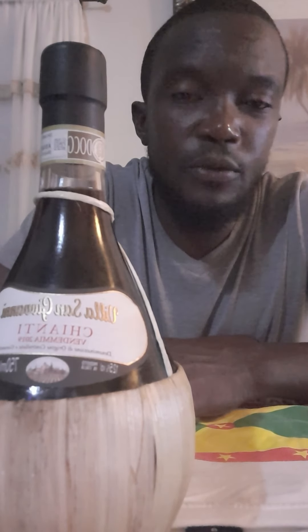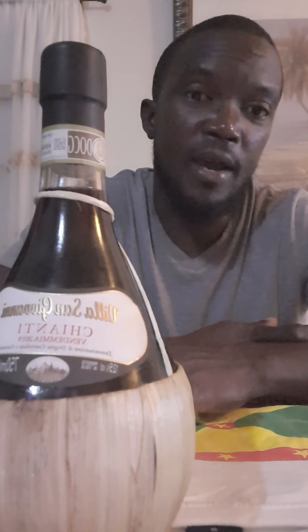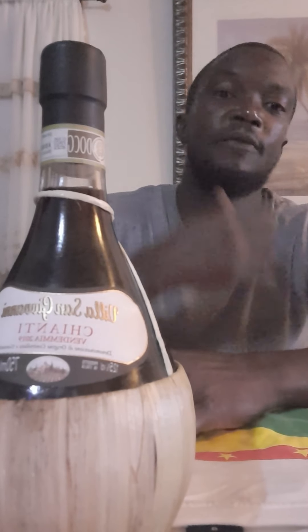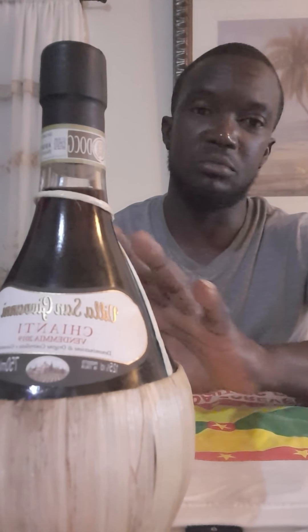Italy has some beautiful wines in the Tuscany region. Even wines from Sardinia — the white wines are beautiful. And Puglia — those are awesome areas producing wines that you can drink now with really good value for money.